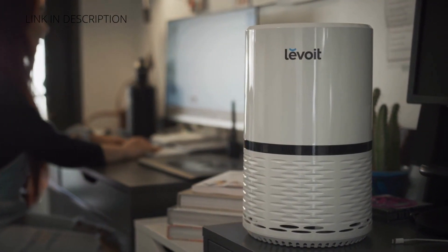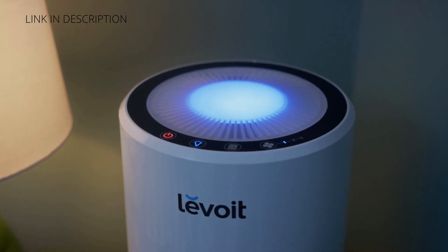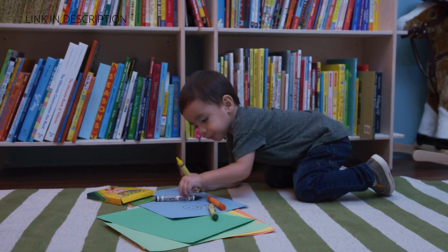Low noise levels ensure the purifier won't be a distraction while you work. The nightlight can be turned on when it's time for bed, or when you want some extra ambience.